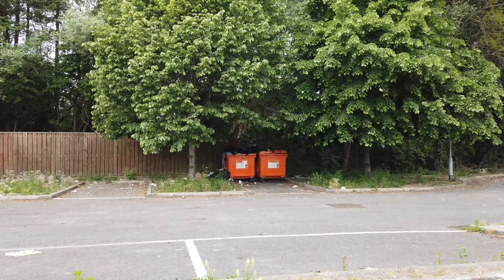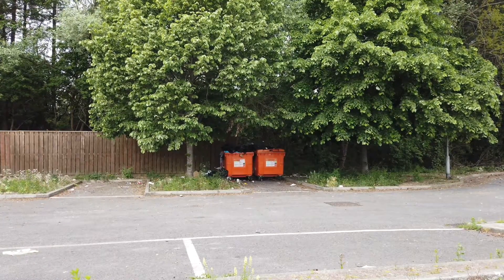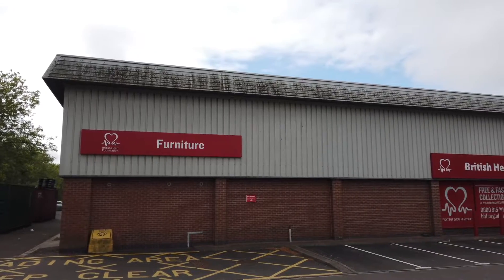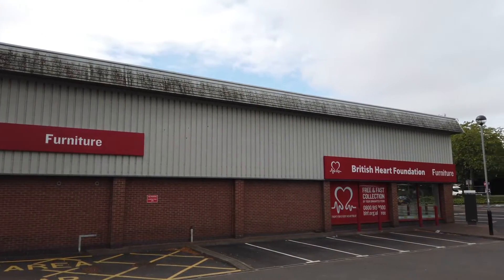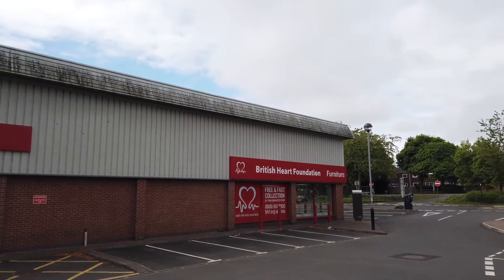Hey guys, welcome once again to DevMallWalking. Today's episode features some footage of what used to be my childhood Blockbuster Video, even quieter than usual thanks to lockdown, which will lead me into a wider discussion of a key difference in how shuttered retail spaces are treated in the US versus here in the UK.